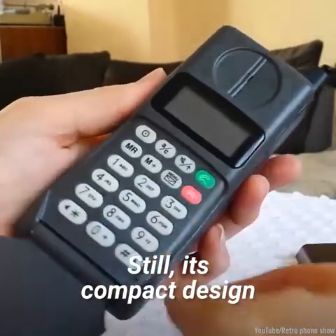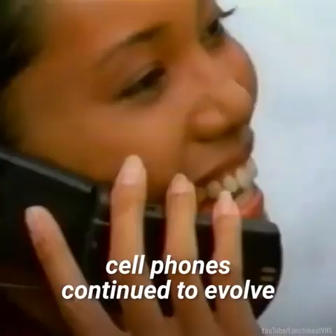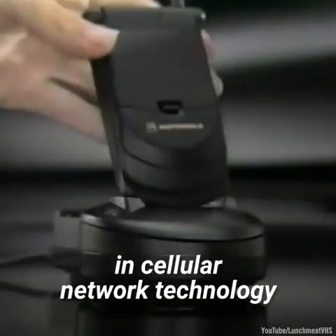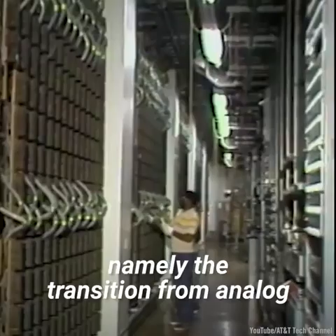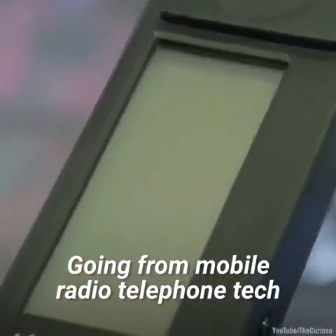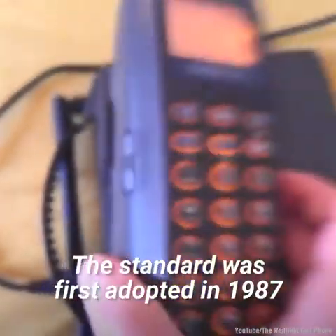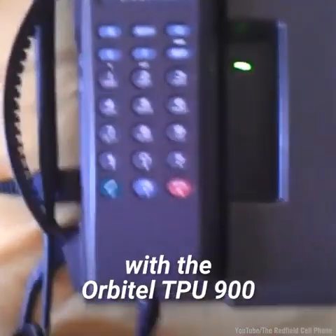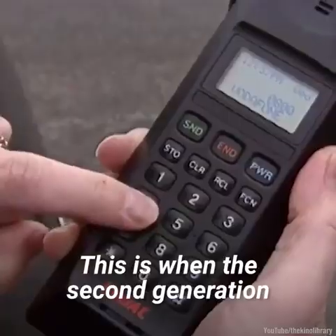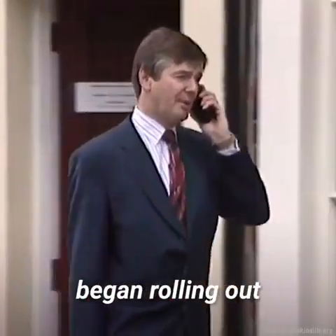It retailed at $3,000. Still, its compact design would serve as a template for other manufacturers to follow. Going into the 90s, cell phones continued to evolve. This was facilitated by further advancements in cellular network technology, namely the transition from analog to digital technology. Going from mobile radio telephone tech to the GSM standard was a significant step forward. The standard was first adopted in 1987, with the Orbitel TPU-900 being the first GSM phone to hit the market. This is when the second generation of cellular networks, or 2G networks, began rolling out.